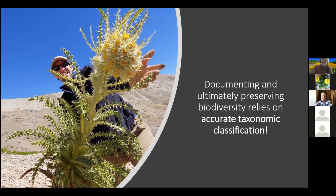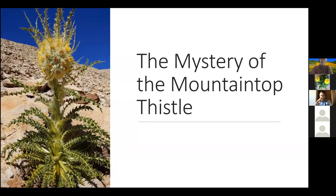Documenting and ultimately preserving biodiversity relies on accurate taxonomic classification. We cannot protect what we don't know is there. And so with that, I bring to you the next best-selling Nancy Drew novel, The Mystery of the Mountaintop Thistle.